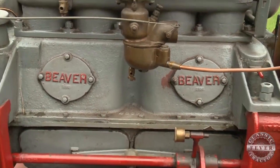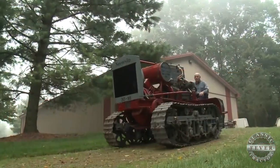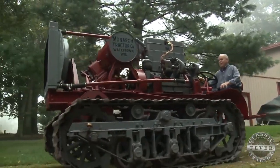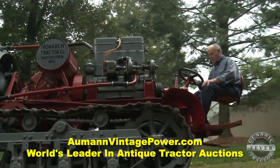I got a Beaver engine in it, a four-cylinder engine, and it's 18 horsepower. It's a pretty good little engine to have. If you got an open field, it'd be nice driving — just go straight roads, then turn. But something like what we're doing here, it's jumpy, real jumpy.